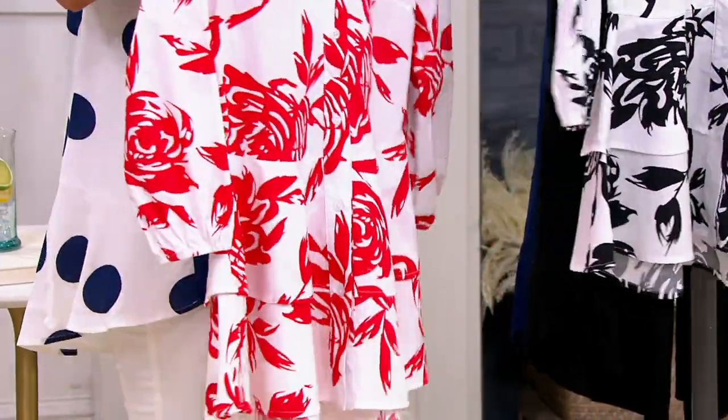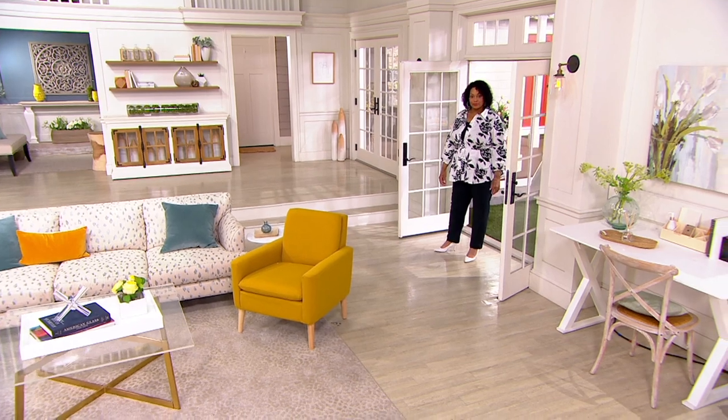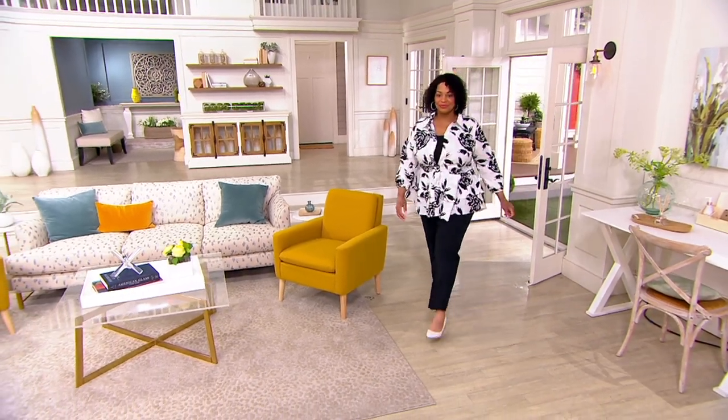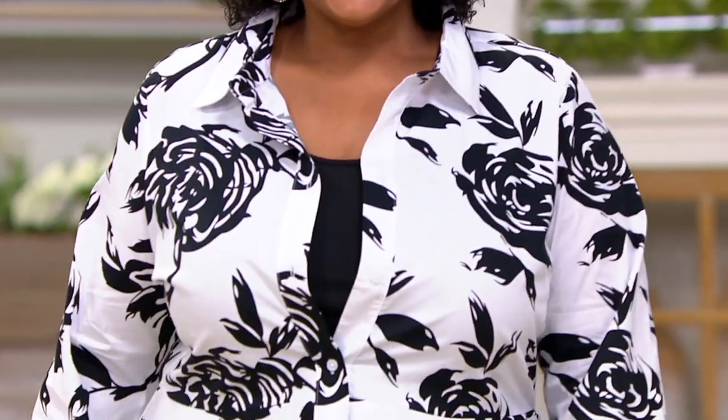It is super cute and it absolutely is a peplum top — not just a nod to it, really going all out. It's made of a stretch poplin, and that's very important because you want that stretch. It's fitted in the shoulders and in the back, has some shape there, and then goes into this beautiful double peplum.